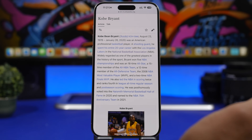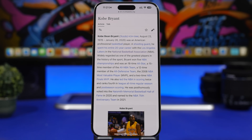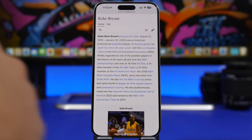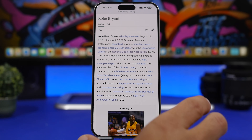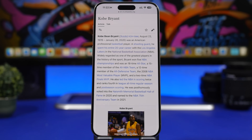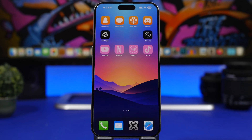Safari is also getting a lot of new improvements with AI. You will get an improved web search with the help of AI, which should mean way more relevant results for your searches, alongside the ability to get quick summaries of any website you search on Safari with iOS 18.